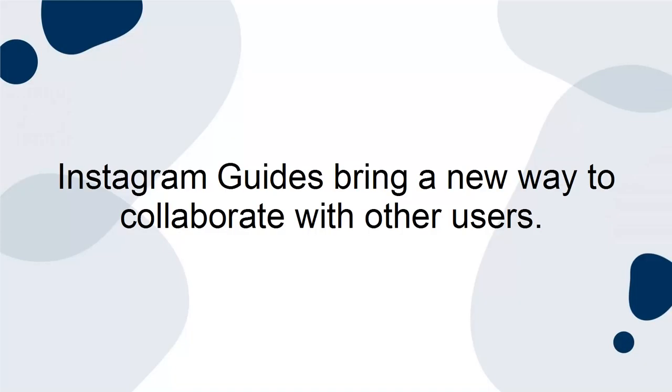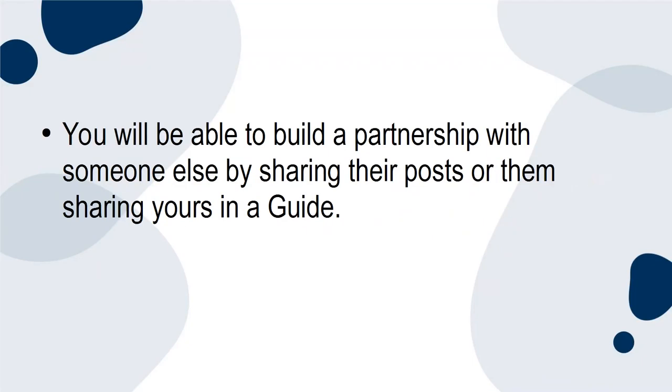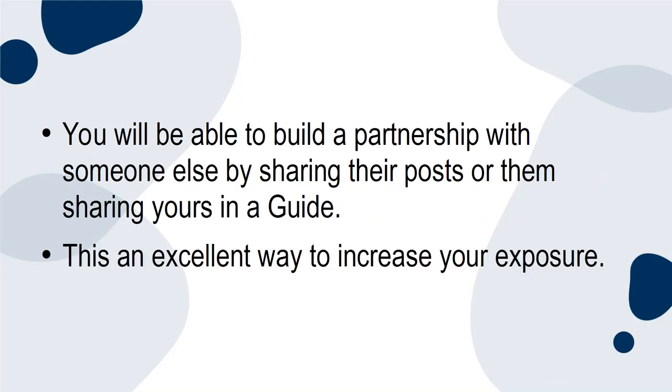Instagram Guides bring a new way to collaborate with other users. You'll be able to build a partnership with someone by sharing their posts or them sharing yours in a guide. This is an excellent way to increase your exposure.